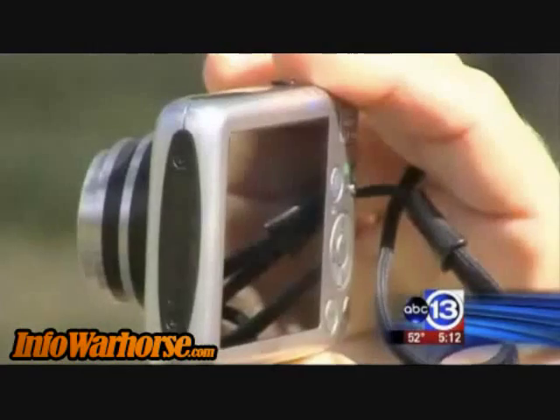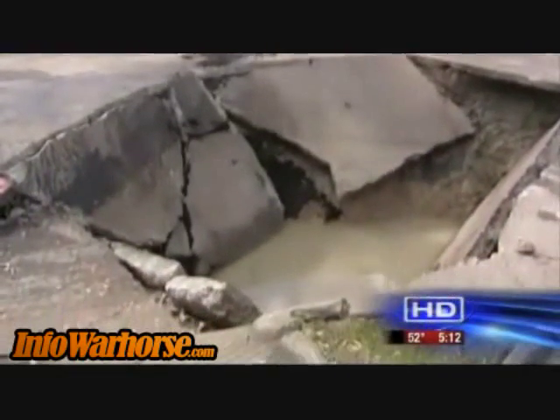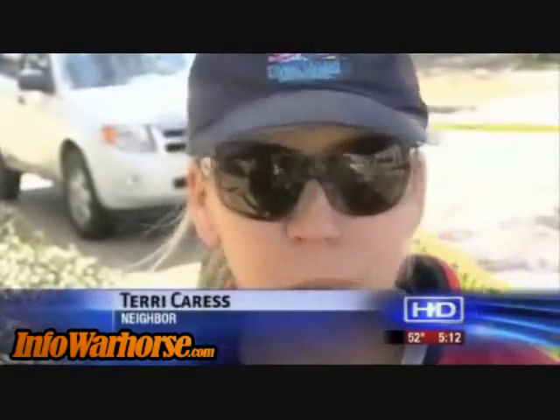But this was more than just a spectacle for the neighbors — it left some questioning the safety of the roads. One resident said they had just driven over that spot that morning taking their kids to school. Pretty scary.